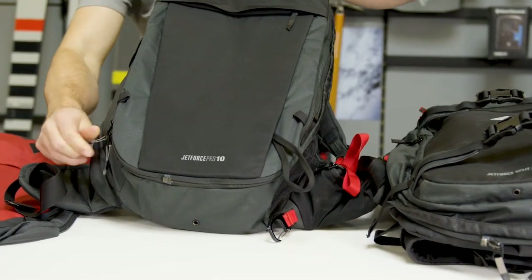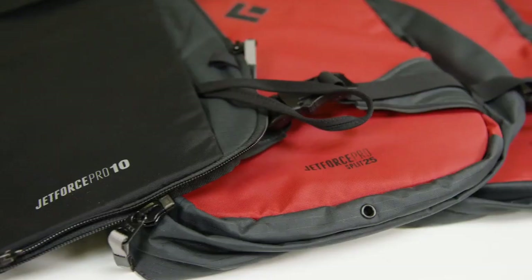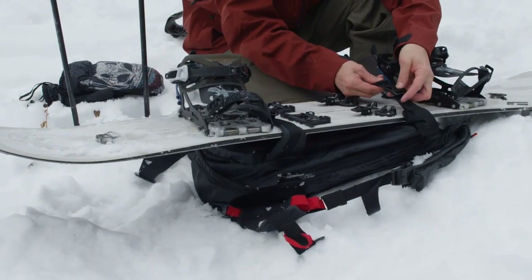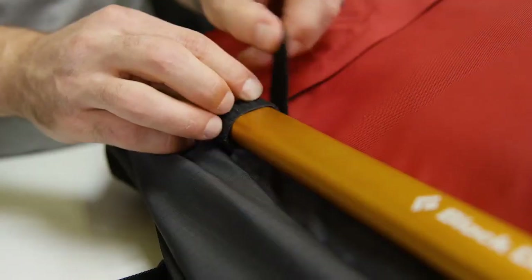The pack's capacity of 10 liters provides ample storage for a day's worth of gear, including water, snacks, and extra layers. Whether you're hiking, trail running, or simply exploring the outdoors, the Black Diamond Saber 10 Liters is the perfect companion for your adventure.